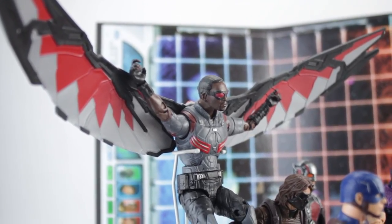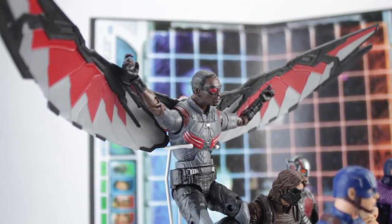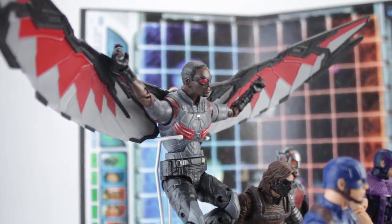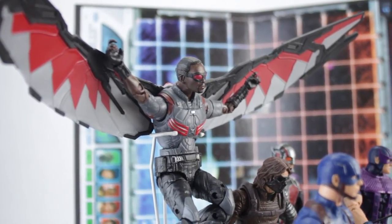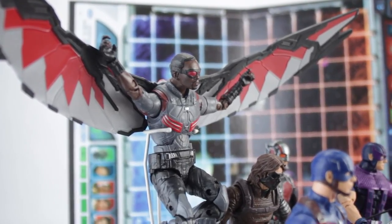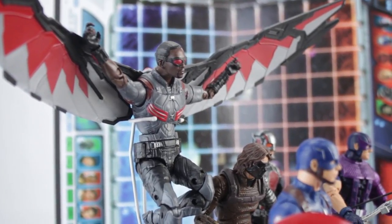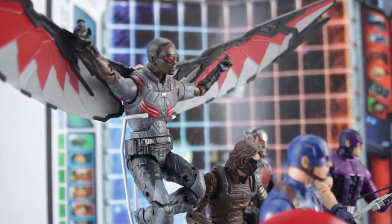Falcon also comes with his formerly actual bird — that he shares a psychic bond with — now remote-piloted drone Redwing, as well as an inactive clip-in version that fits in his jetpack. The accessories give you both a wings-extended and wings-collapsed look, but there are no guns and no handles on the wings. You can pose his arm like he's holding the handles, but there are no actual handles. And even though, unlike the recent Punisher figure, he has trigger fingers, he does not have his two little Uzi guns.